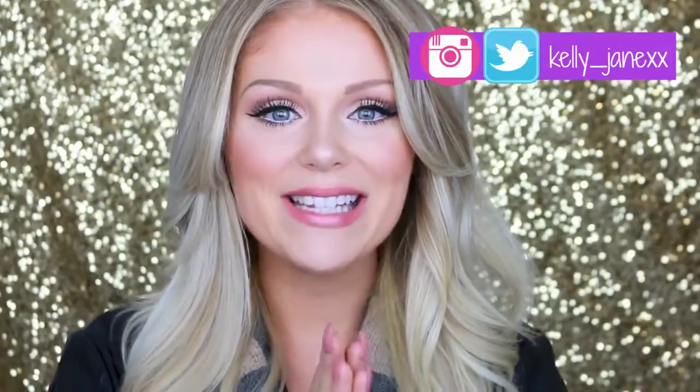Hey guys! Happy early Thanksgiving! Today I'm going to be filming a get ready with me for Thanksgiving. Obviously I know Thanksgiving is tomorrow, but I wanted to film my exact makeup look, hair, outfit, everything for you guys. I wanted to get this up so you could get ready with me and see what I'm going to be wearing and doing with my hair and makeup for Thanksgiving.